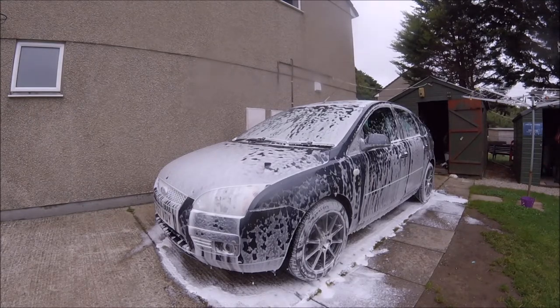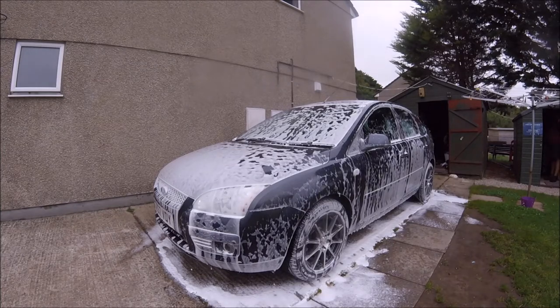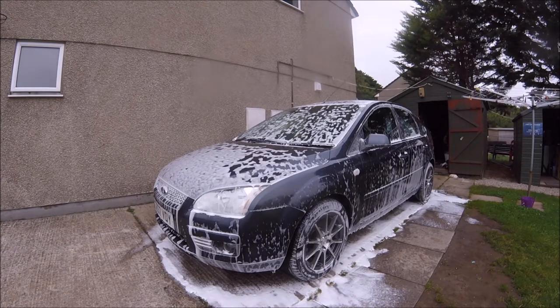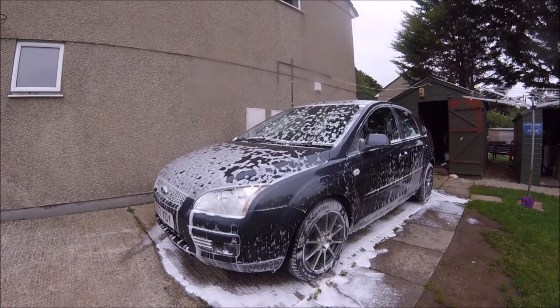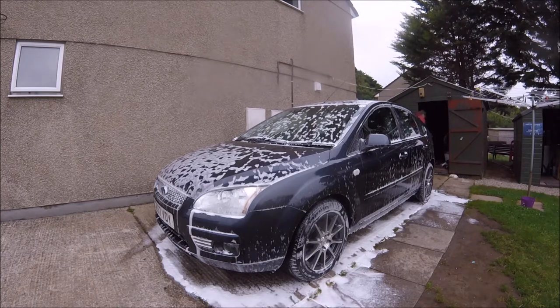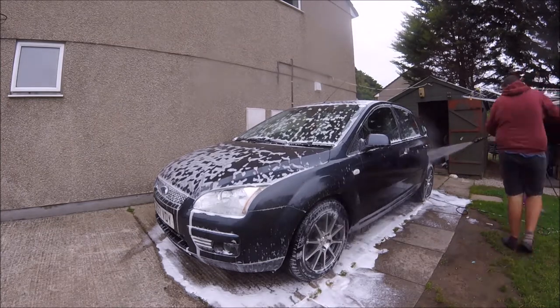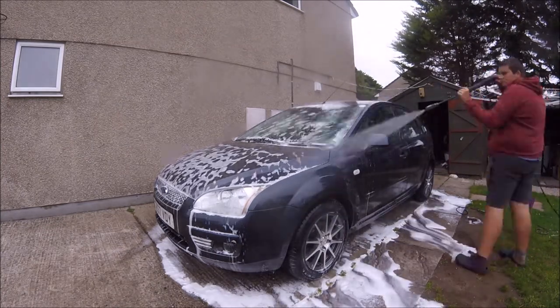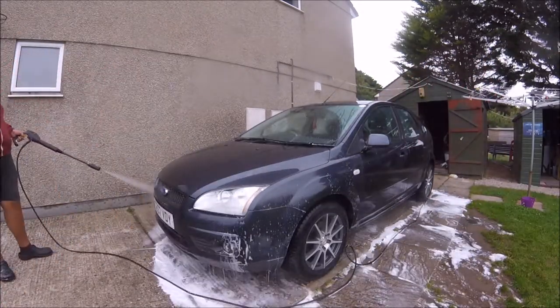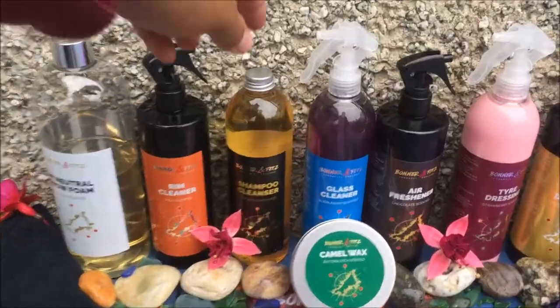Ready for the contact two bucket method wash. My review of the snow foam is that I would like to see some dilution ratios or recommended strengths on the bottle. Apart from that, the snow foam applied with ease. The vanilla scent was not overpowering and made the fun part of snow foaming the car even better. The snow foam removed all the grime and baked-on road grime and mud with ease, leaving the car ready for the contact wash.